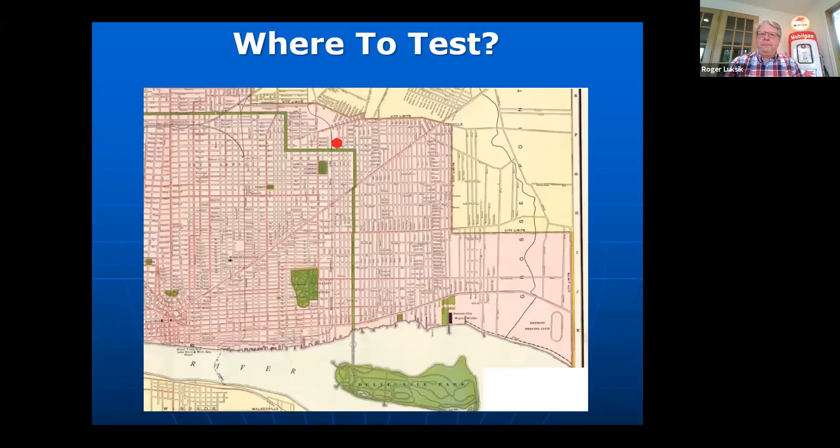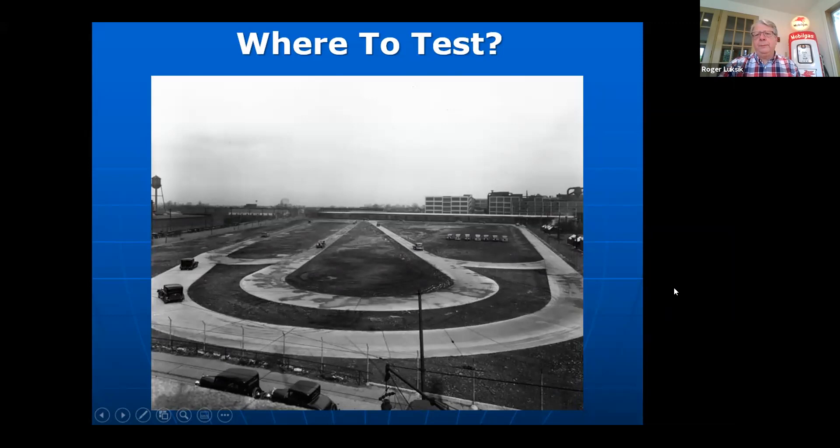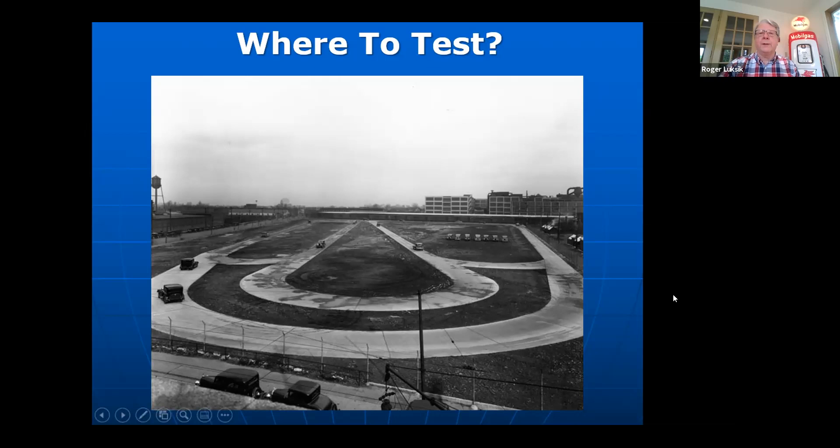Let's get back to what Packard was doing to test their cars. I show a map of Detroit in the teens — the Packard plant is on East Grand Boulevard. Before there were test tracks, all automobile manufacturers were testing cars on the streets of Detroit. Packard's favorite testing place was Belle Isle, just a short jaunt down East Grand Boulevard. They also favored horse racing tracks on the far east side, like the Detroit Jockey Club. But that wasn't really testing — it was pretty much just breaking in a car. So they built a small test track near the plant, parallel to Harper Avenue, and this is what it looked like in about 1928: just a very simple track to get cars rolling.